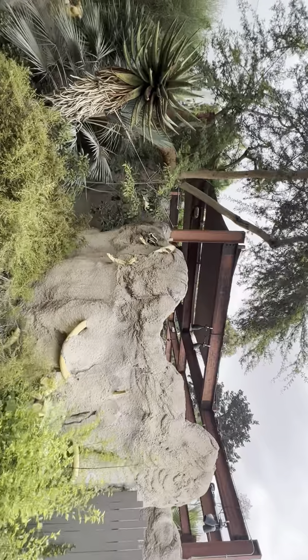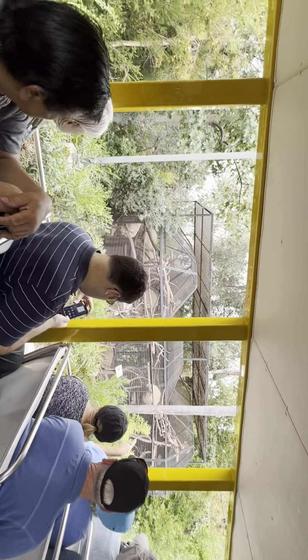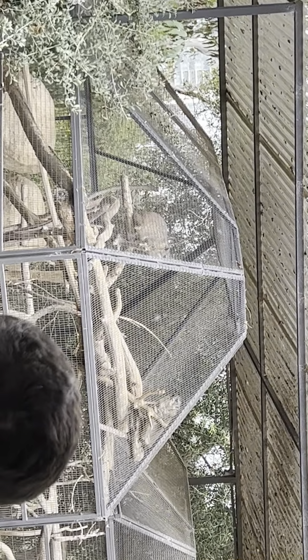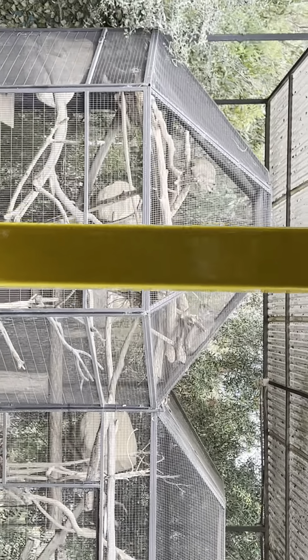If you look up to the trees on our left, you're going to find the rock hyraxes. These fuzzy little critters are actually the closest living relatives of elephants and manatees. It doesn't make a lot of sense at first glance, but when you look a little deeper it starts to make sense. We know they're related thanks to their skull shape, the big foot pads they have in their feet just like elephants, and they've got tiny little tusks right at the front of their mouths.